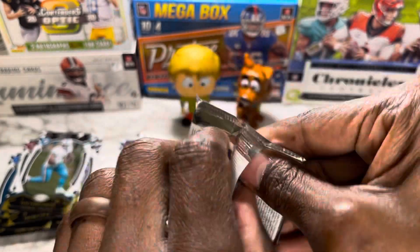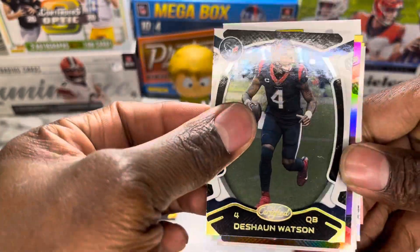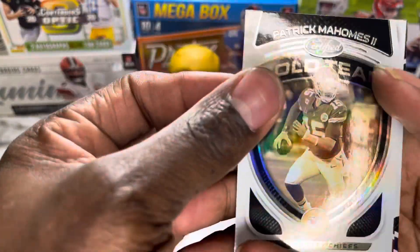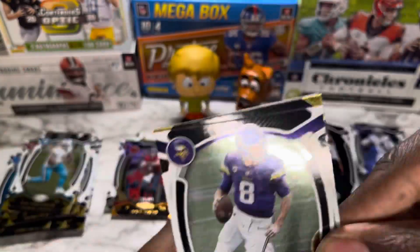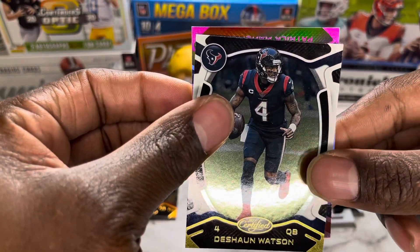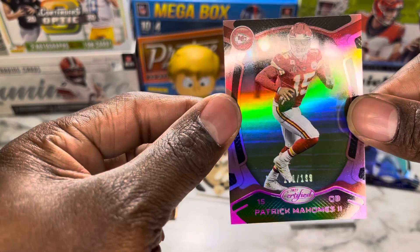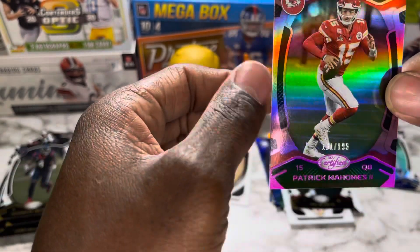Penultimate pack — DeShaun Watson. I thought that was a redemption. We got a pink card, we're gonna save that for last. Another Patrick Mahomes gold team. Second year Joe Burrow. Kirk Cousins. And finishing this pack off with another pink Patrick Mahomes out of 199! A pink Patrick Mahomes — let's go! That wasn't a bad pack at all.